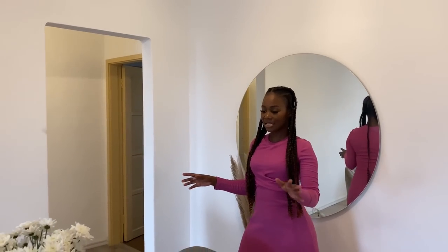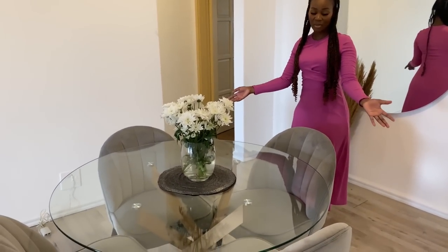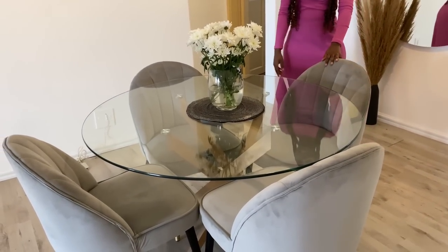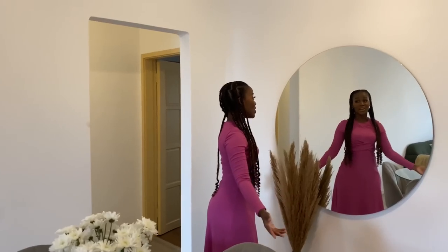When you walk out of the kitchen you are already in the dining room area. The dining room has a glass table and gray stools that you guys know from my previous apartments, and there's this beautiful big mirror that I'm obsessed with — also from my old apartment.